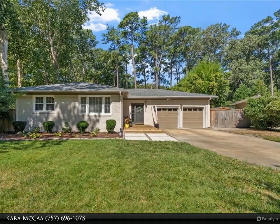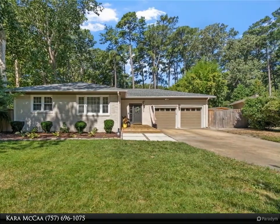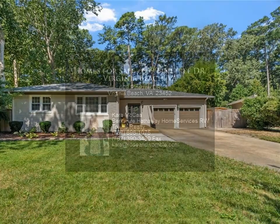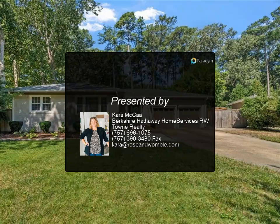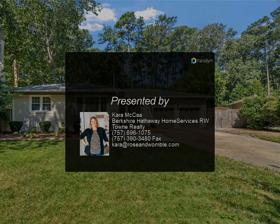The private backyard is an entertainer's dream with a large patio area and a pavilion that includes ceiling fans and overhead lights, an outdoor kitchen with sink, and a seating area with a fireplace and room for a TV.